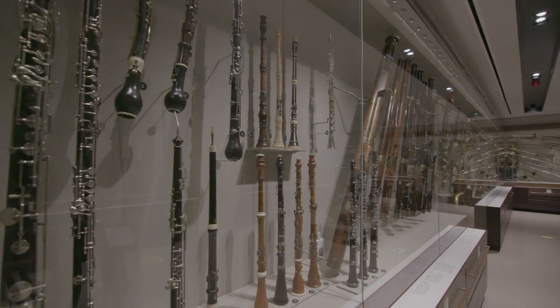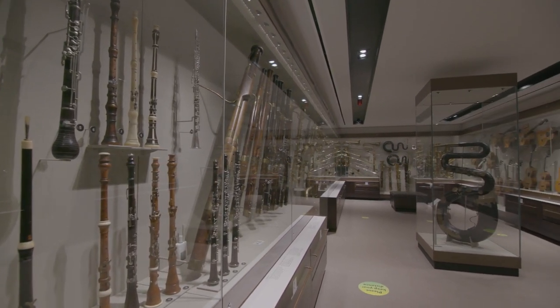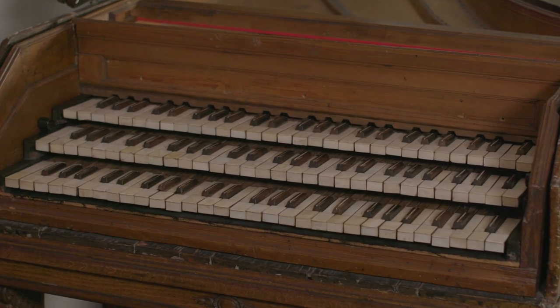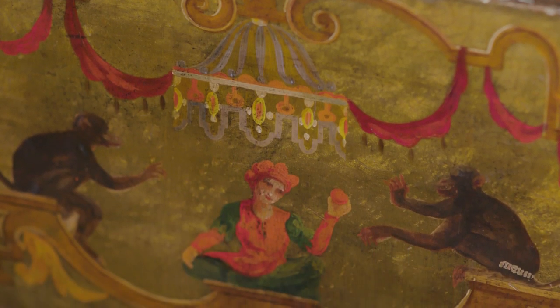But how do collectors know they're buying the real thing? As you look around the galleries at Saint Cecilia's Hall, you will find one instrument on display which fooled a collector. This triple manual harpsichord, which is smothered in gold and decorated in an opulent Rococo style, is not what it seems.